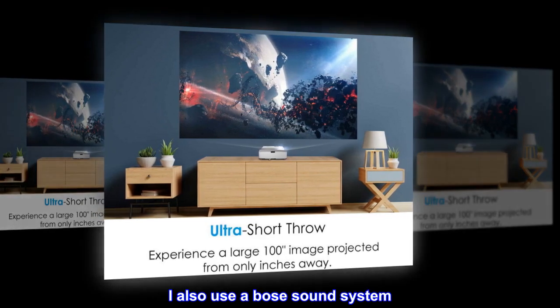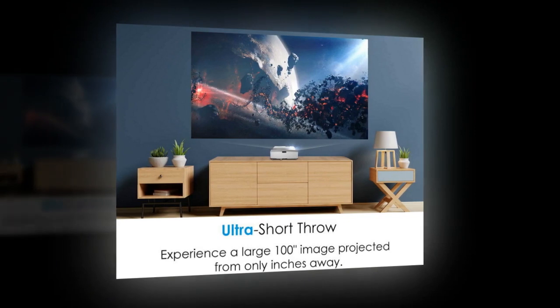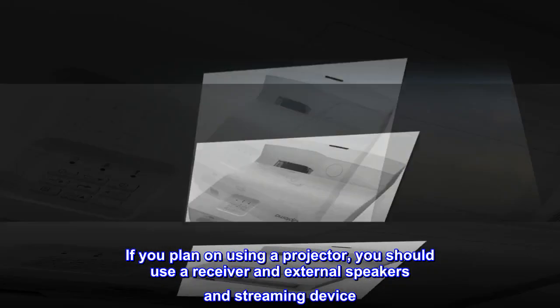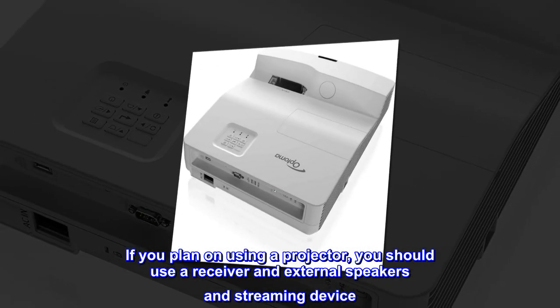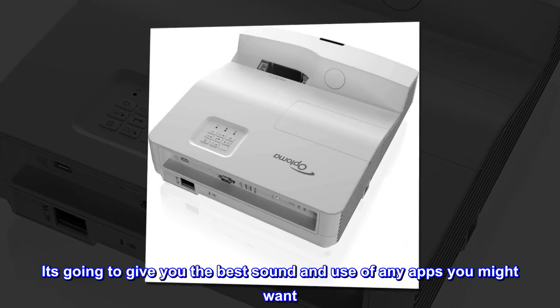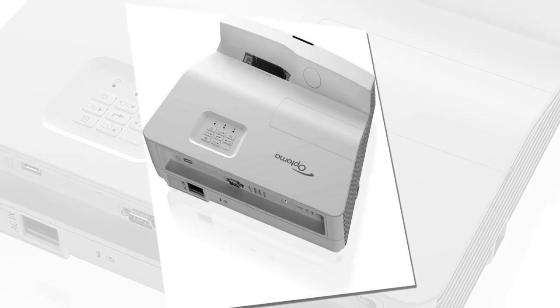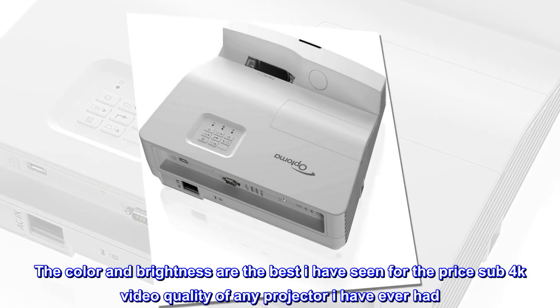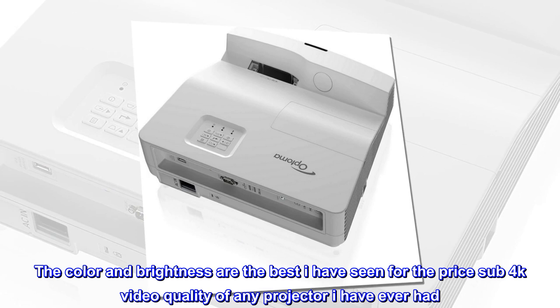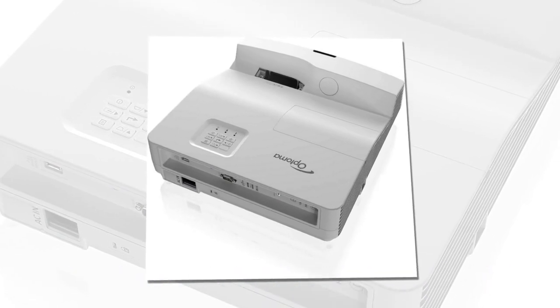I also use a Bose sound system — I have never used the built-in speaker. If you plan on using a projector, you should use a receiver and external speakers and streaming device. It's going to give you the best sound and use of any apps you might want. The color and brightness are the best I have seen for the price — sub-4K video quality of any projector I have ever had, and I have had many.